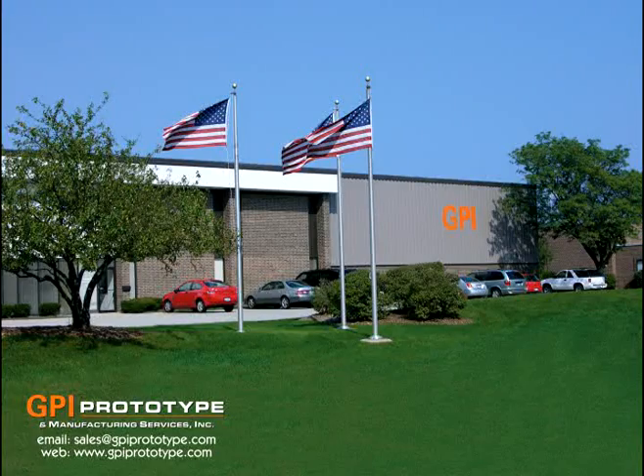What can we build for you? Thanks for spending time with us. For more information on our company, visit us at GPIPrototype.com.